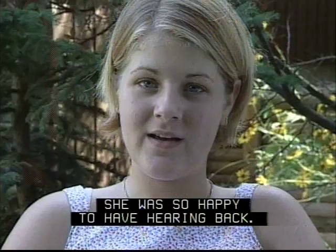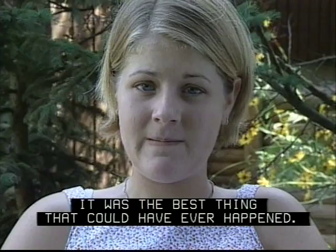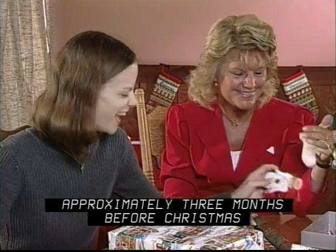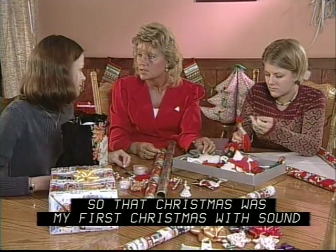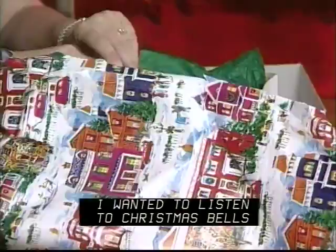She was so happy to have hearing back. It was the best thing that could have ever happened. I received this implant approximately three months before Christmas. So that Christmas was my first Christmas with sound and all I wanted to do was listen — to the ruffle of the paper, to Christmas bells, family talking. My hearing was my gift for Christmas. That was the only Christmas gift I needed.